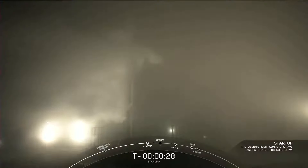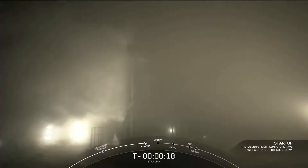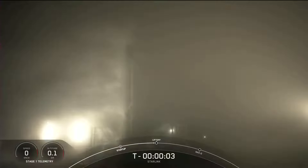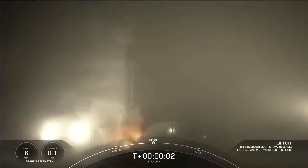T-minus 30 seconds and counting. T-minus 15. T-minus 10. 9, 8, 7, 6, 5, 4, 3, 2, 1, 0. Let's go.